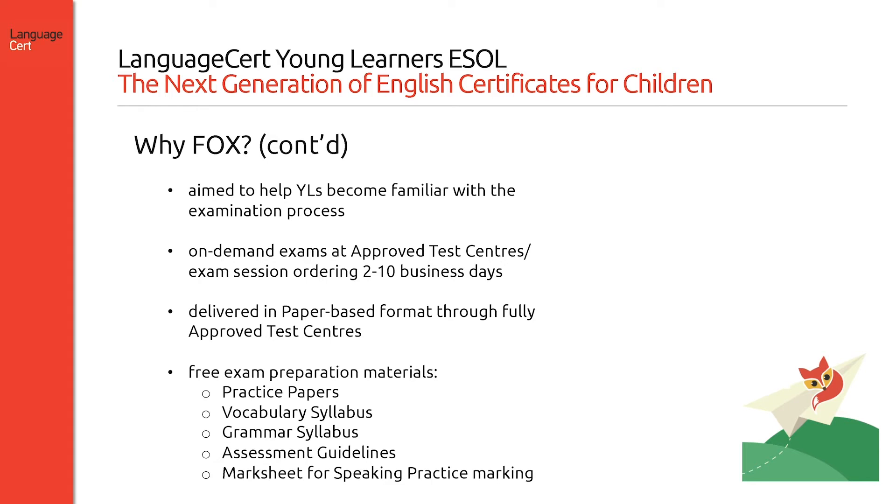Exam sessions can be booked in two to ten business days. The exam is delivered in paper-based format in LanguageCert approved test centres. To help prepare candidates, free examination preparation material is available and downloadable from our website.